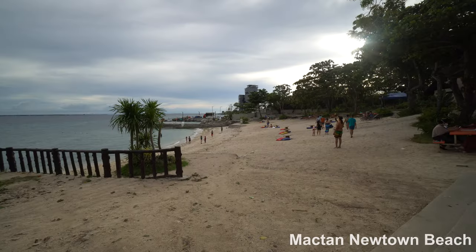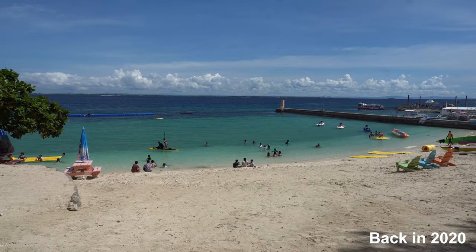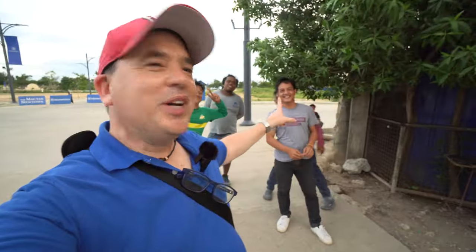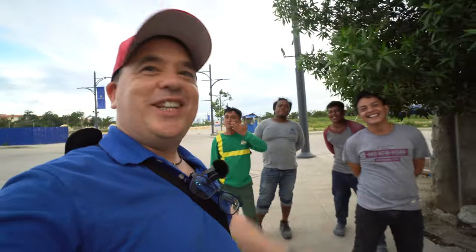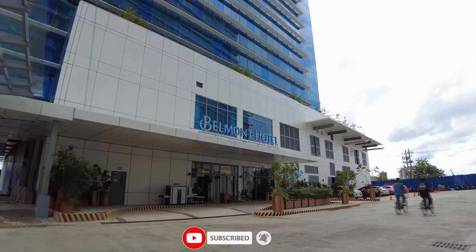This is Mactan Newtown Beach. When I came last time I had better weather — that was before the typhoon. This time, where there was a restaurant and bar before, it's now just tables and chairs. These are the construction workers for the Belmont Hotel, so if it collapses, it's their fault. Let's take a look inside the Belmont.